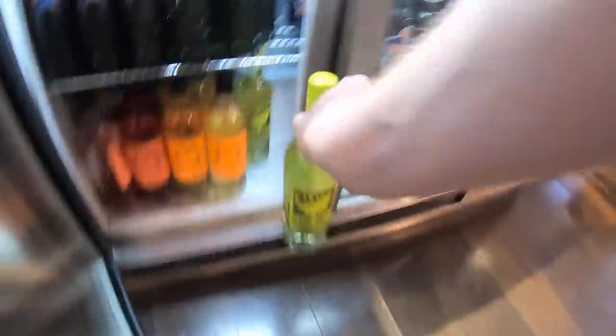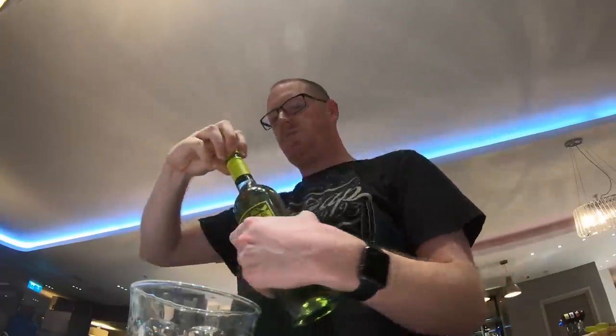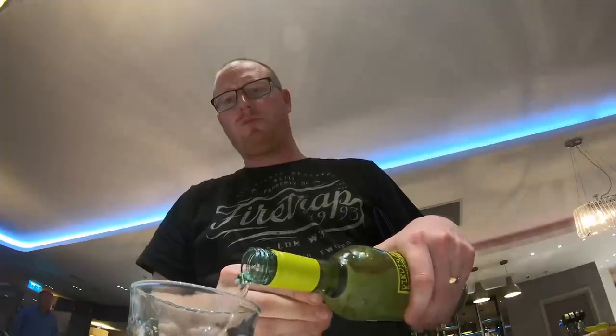I'm here in the Aspire lounge at Luton Airport and I've just found out my flight has a two and a half hour delay. Ouch. It's made slightly better by the fact there is quite a nice Priority Pass lounge here. I'll just chill for a bit and see how things look. I was also impressed that the Aspire lounge offers gender-neutral bathrooms, which makes things a lot easier, particularly if you're traveling as a family with children.